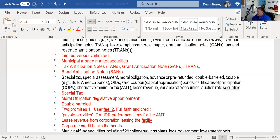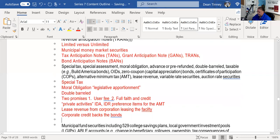Certificates of participation are a type of revenue bond. IDRs and IDAs are supported by the lease revenue from the corporation leasing the facility — meaning corporate credit backs the bonds. Variable rate securities move against some base rate spelled out in the indenture. Auction rate securities got a bad reputation when auctions failed, leaving investors with no liquidity — a classic 'too good to be true' product promising short-term flexibility with higher rates.